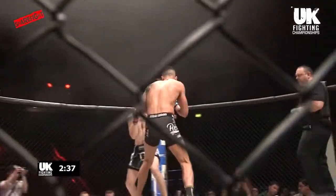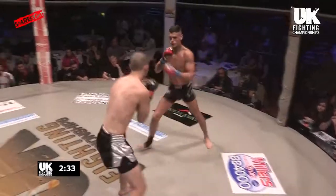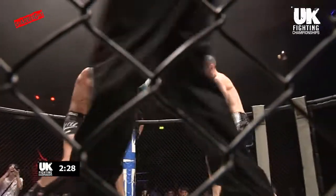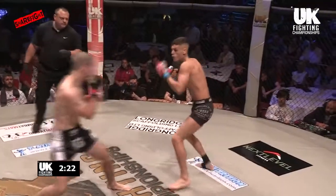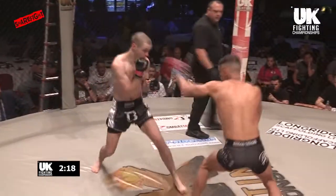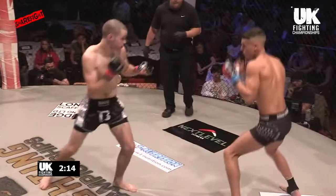Nice counter left from McVeigh as McDonnell extended. McDonnell looked for a head kick — McVeigh looks sharp on the counters! McVeigh is one of those fighters that's very, very slippery — really cerebral, very clever, doesn't waste a lot of energy, no excess movement. A really good fight IQ on this kid!